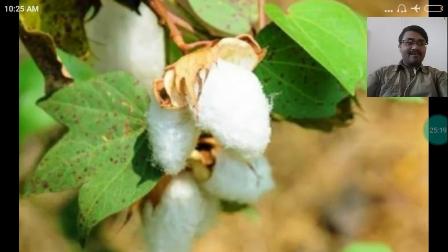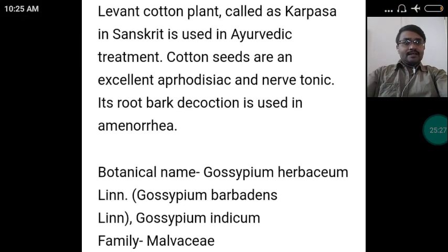Now on the screen, a drug of miraculous nature called Karpasa. Leaven cotton plant, called Karpasa in Sanskrit, is used in Ayurvedic treatment. Cotton seeds are an excellent aphrodisiac and a marvelous nerve tonic. Its root bark decoction is used in amenorrhea. Its botanical name is Gossypium herbaceum, Gossypium barbadense, and Gossypium indicum — they are synonymous. It belongs to the family Malvaceae.